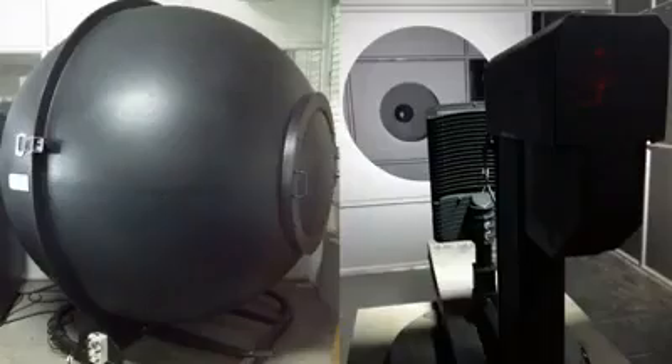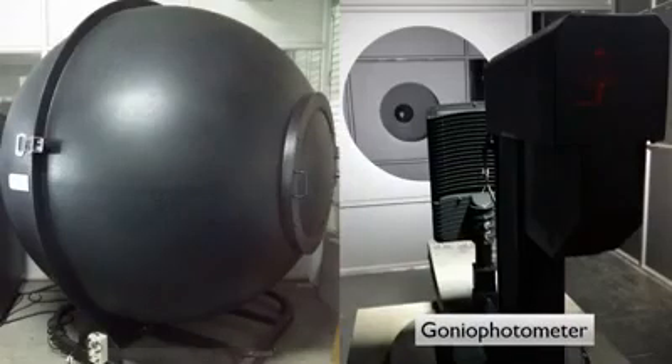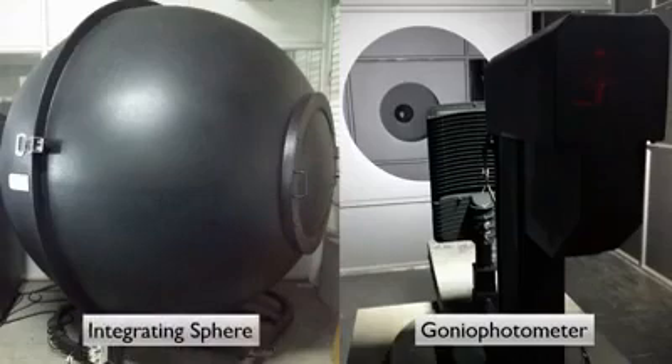Lightup lighting consultant app. With the help of two machines from our in-house lab — a goniophotometer and integrating sphere — we are able to introduce the lighting consultant app.